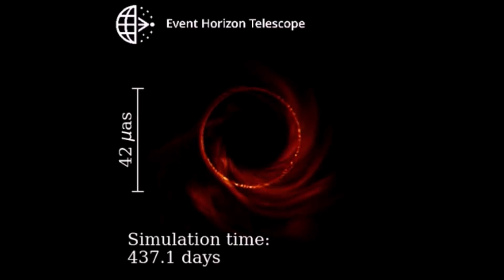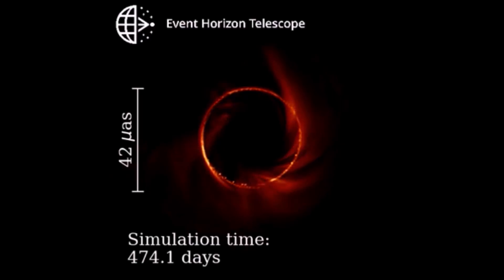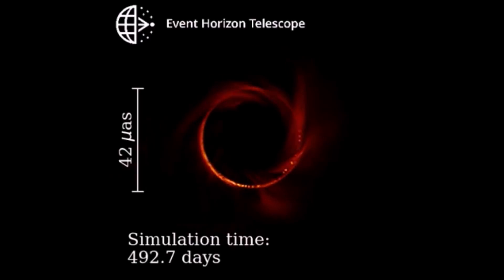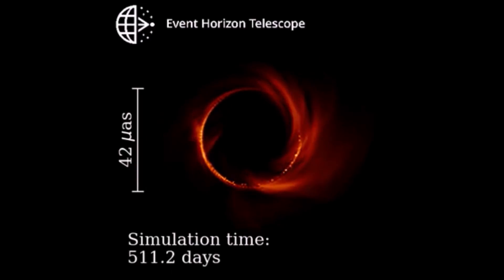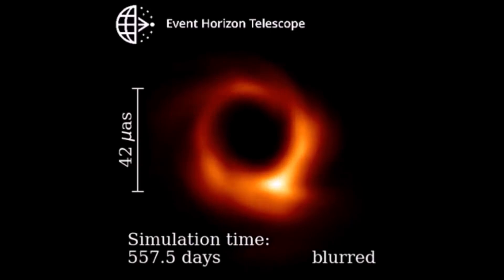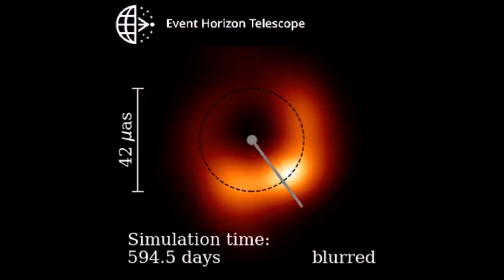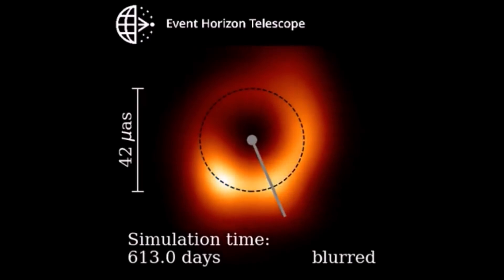This is 45 million times smaller than the angular diameter of the full moon. For that reason, the EHT can't see sharp images of the source. The blurred portion of the animation corresponds to the effective resolution of the EHT. The dashed black ring measures 42 micro arc seconds in diameter.